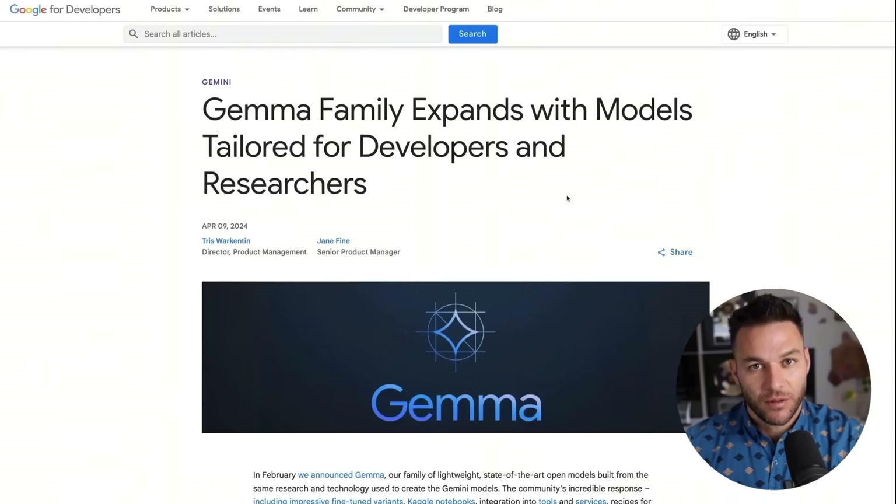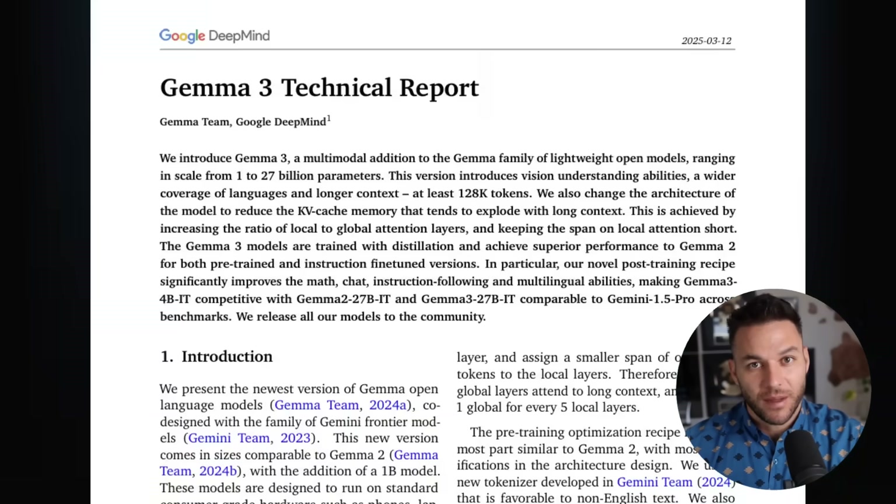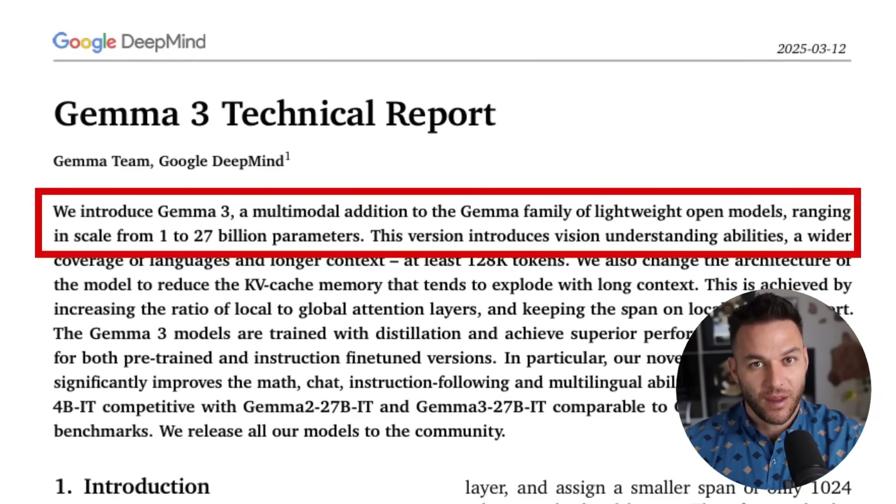Let's get real about what Gemma actually is, because if you think this is just Google trying to compete with ChatGPT, you completely missed the point. Gemma is Google's family of small language models. And when I say small, I mean these things are so lightweight, they run on your laptop, your phone, even when you're on an airplane with zero internet. Google built this from the same tech that powers Gemini.